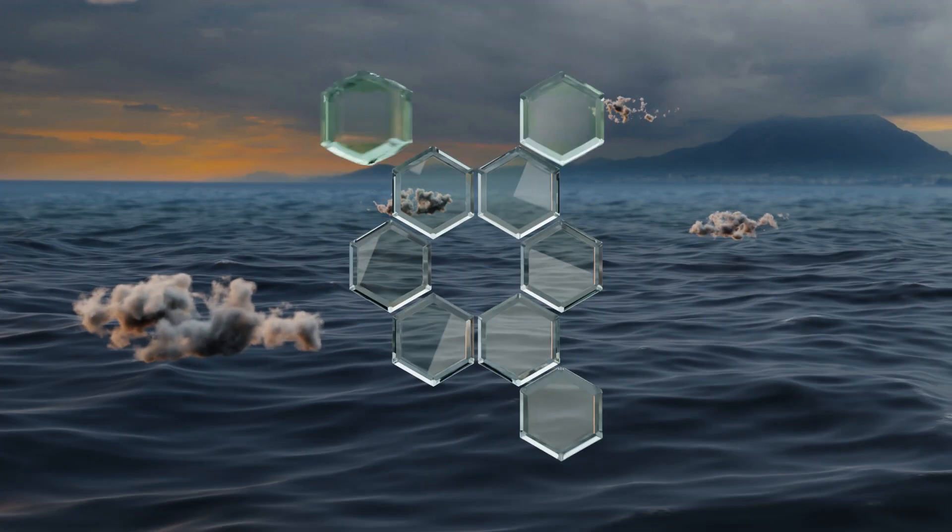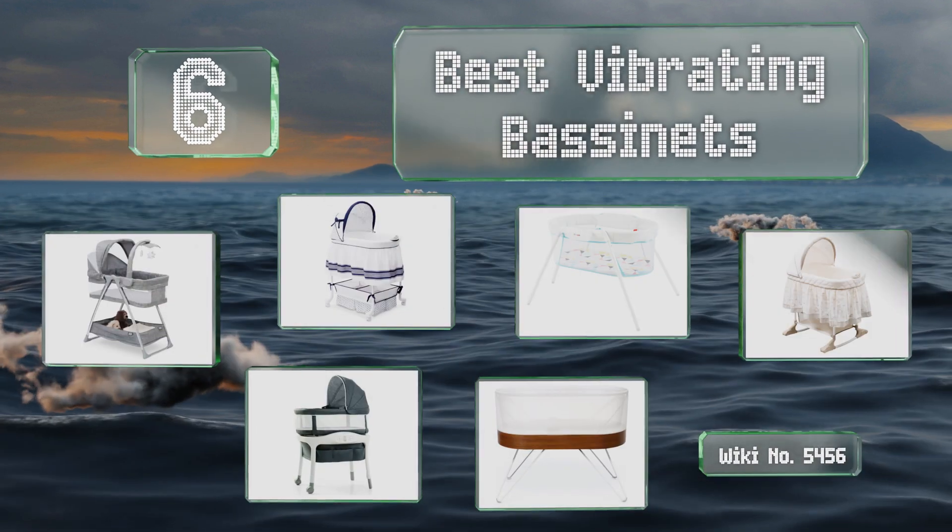EasyVid presents the six best vibrating bassinets. Let's get started with the list.